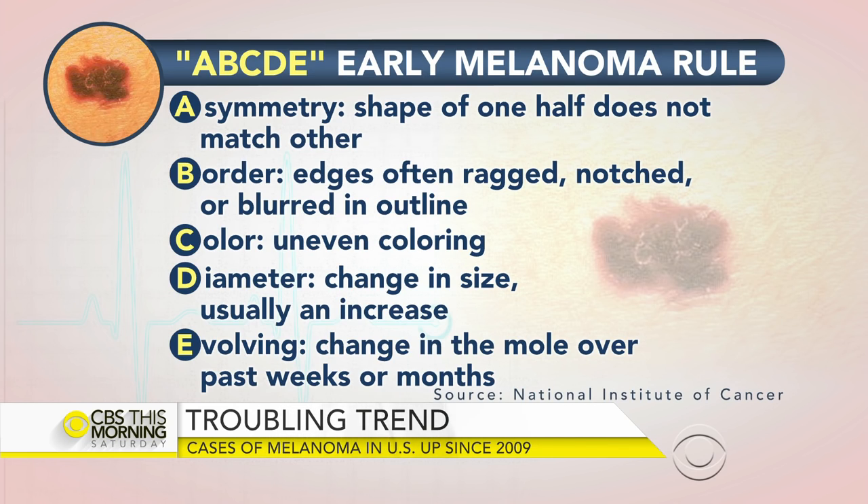In addition, if it's inflamed, if it's bleeding, crusting, or if you have a lack of sensation in that area, that might raise an alarm bell. And finally, there's something called the ugly duckling sign. Most moles nearby look the same, so if you see one that stands out as the ugly duckling, you might want to point that one out.